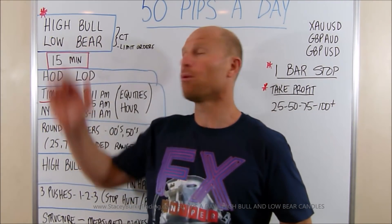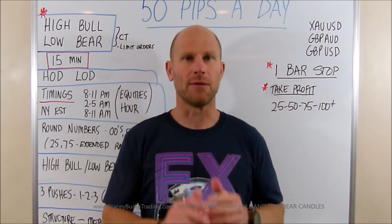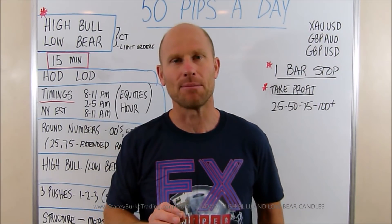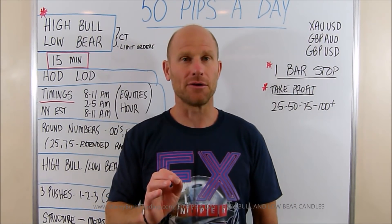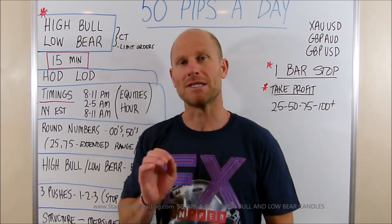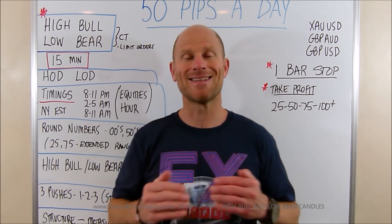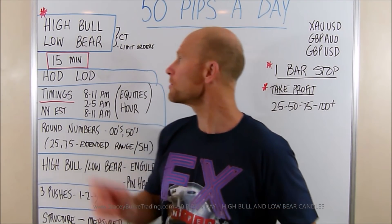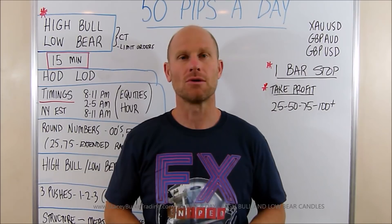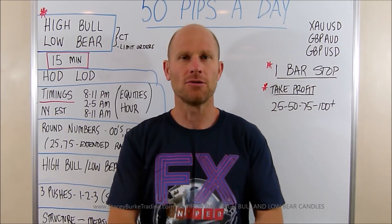But today — high bull, low bear. It's something we've talked about in the past. We're going to get a little bit more in-depth and look at some examples not only at the high and low of the day, but bear candles in a strong up market, bear candles in a strong down market, how psychologically that can work to your advantage, tactics to trade those, and how to use limit orders for certain opportunities when they present with the high bull and low bear.